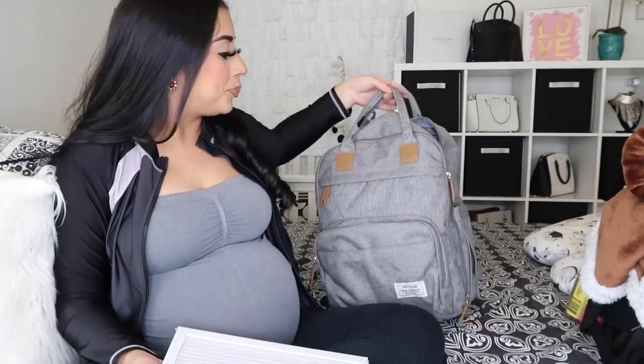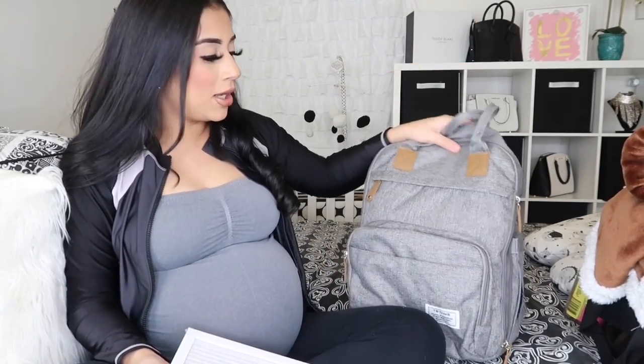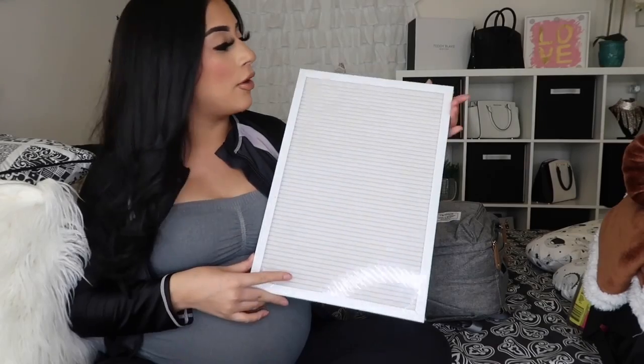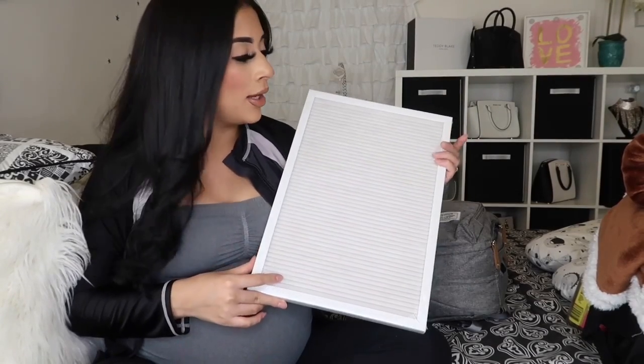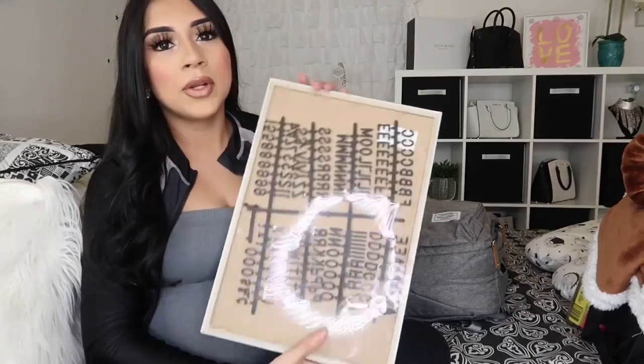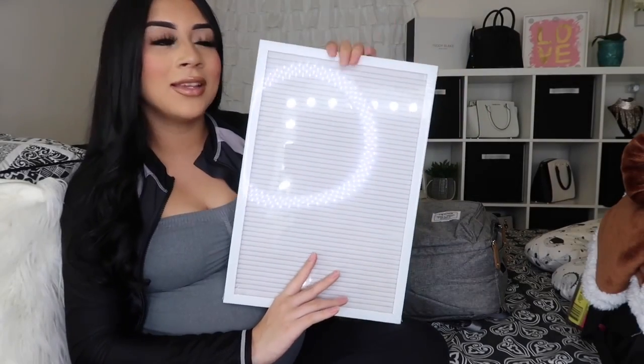Now for the baby — this is his diaper bag; somebody got it off my Amazon registry, so thank you very much. I'm debating whether to fit everything in my hospital bag since it's easier to clean. I am taking this letter board that I found at Walmart — it was the last one so I had to order it online for pick-up. My husband did one with my daughter and he's going to do it again. It's really big and was only about $10.